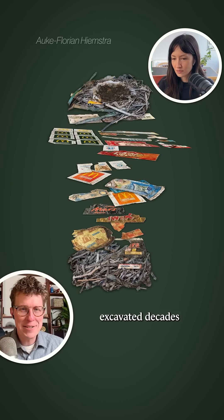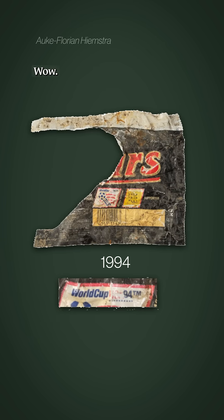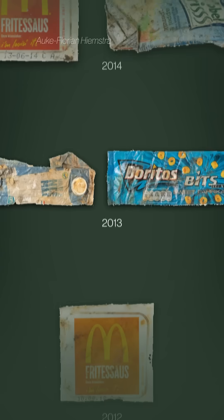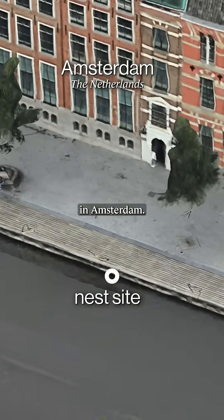A biologist excavated decades of plastic pollution from a bird's nest in Amsterdam. Is that a Mars bar from the 90s? World Cup 1994. Was this all in one nest? Yes, this was all one nest that they found in a canal in Amsterdam.